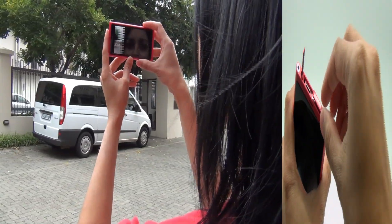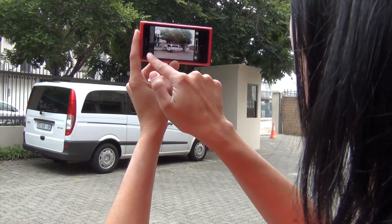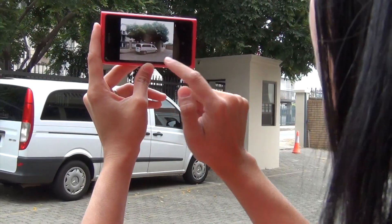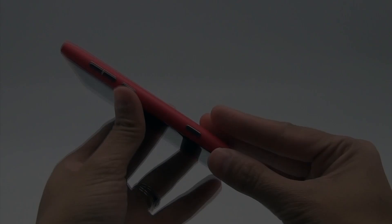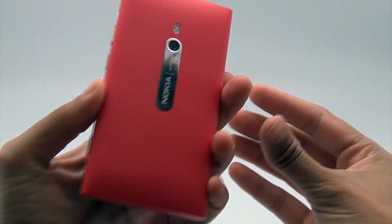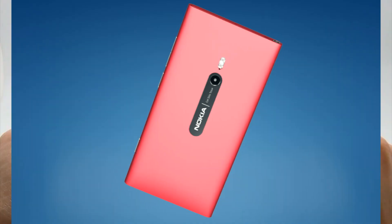The Lumia 800 has an 8MP rear camera with Carl Zeiss optics, and while picture quality is very good, the digital zoom is not. The camera is cleverly placed at the center of the back so your fingers are less likely to sneak into your shot.